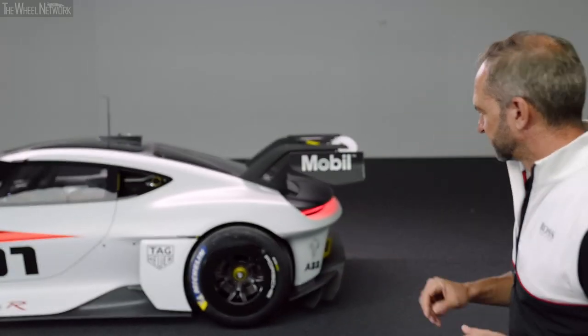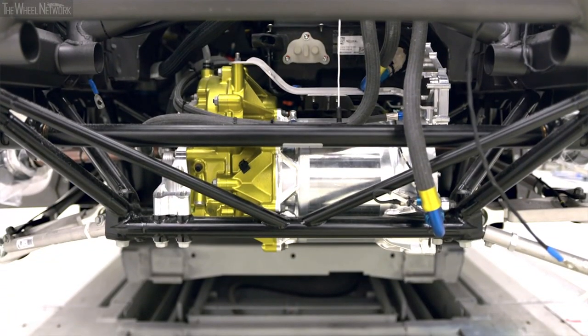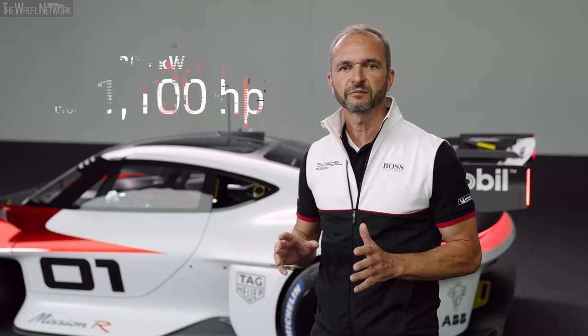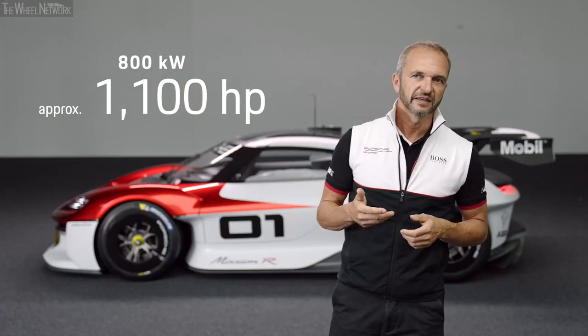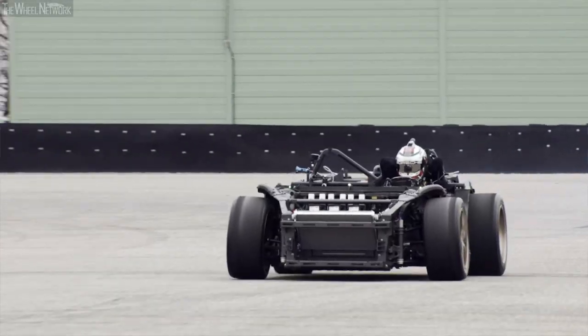Let me start with the propulsion technology. We have two electrical engines in the car, one at the rear and one in the front. All together we have a power of 800 kilowatts, which means approximately 1,100 horsepower. That's very, very much for a race car.